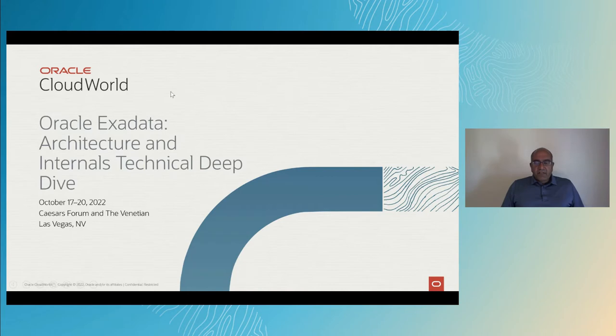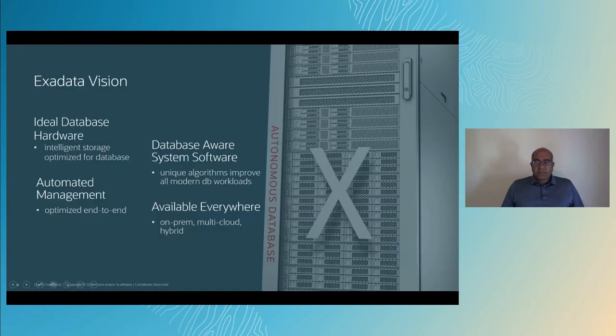When we started building Exadata, we kept a few guiding principles in mind. First, we chose the ideal database hardware. We scaled out the database-optimized compute, networking, and storage, with scale-out being the key. With the scale-out architecture, as you add more storage or compute, it automatically comes in with more CPU power and more networking, allowing for a perfect linear scaling of the entire system. We built these using standard servers.